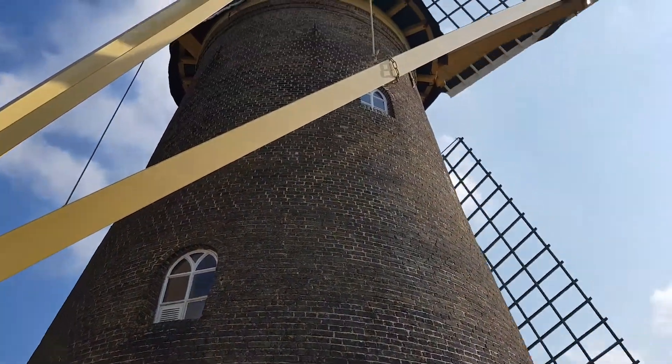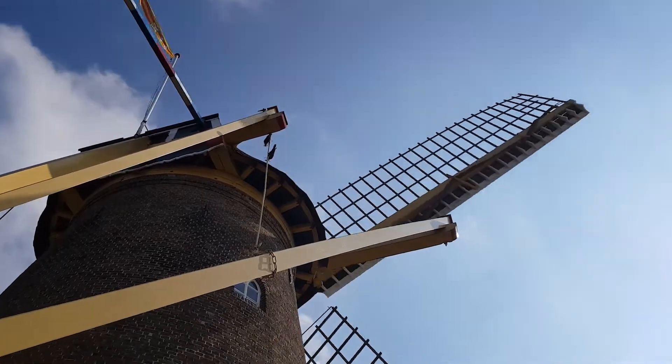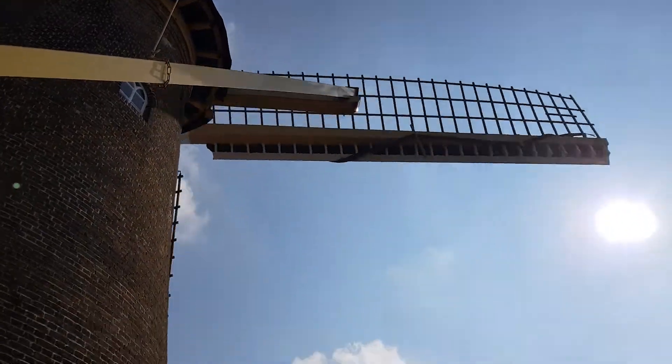Do you own this windmill? No, I'm a volunteer. You maintain this mill.